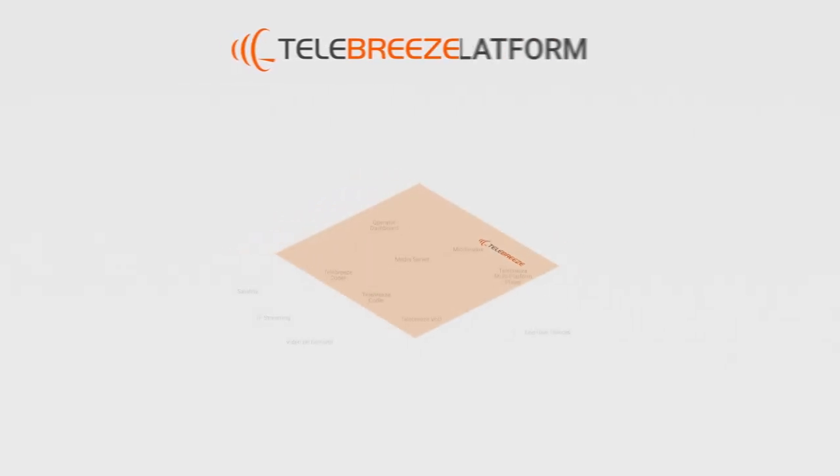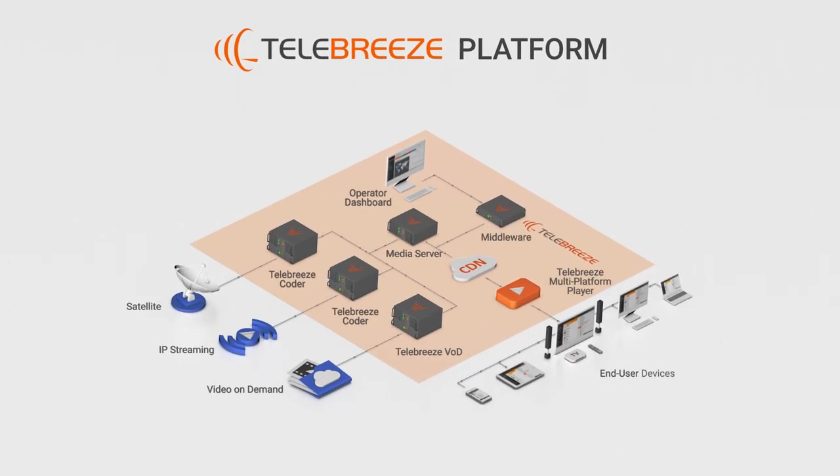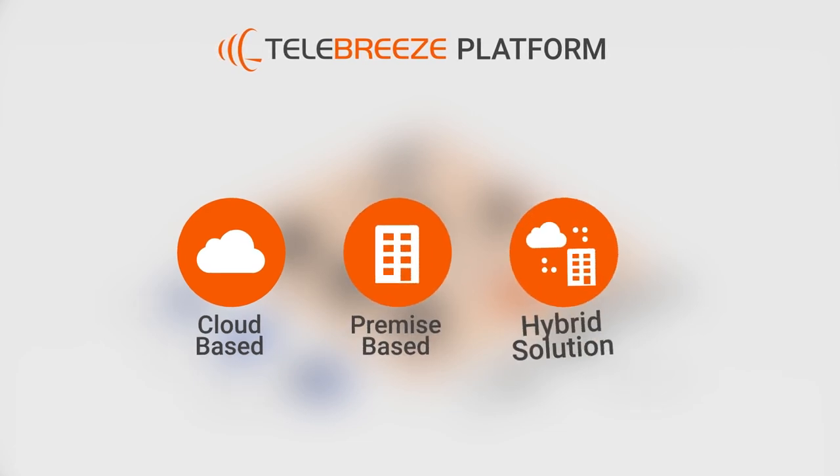And Telebreeze is scalable to meet your vision. Launch your own IPTV OTT network using either cloud-based, premise-based, or a hybrid solution.